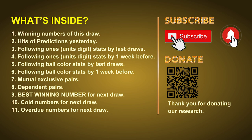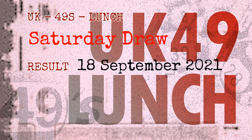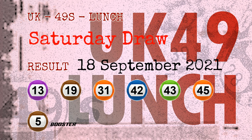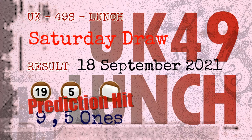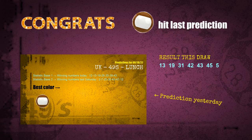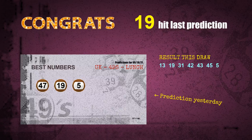The winning numbers of Saturday, September 18, 2021 are 13, 19, 31, 42, 43, 45, and the booster number is 05. Congratulations to friends who bet on 9 ones, 5 ones, and numbers 19 and 05, and brown balls — 9 ones are hit. Number 19 is hit, number 05 is hit.